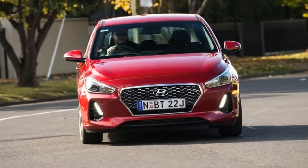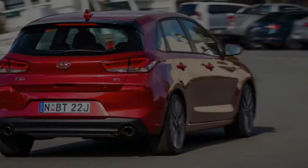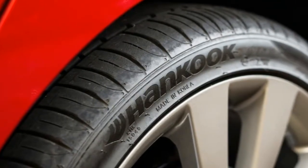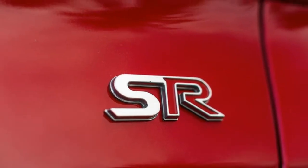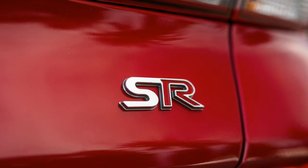Under the bonnet is a pumped-up turbocharged four-cylinder petrol engine. Producing 150 kW of power and 265 Nm of torque, the 1.6-litre engine is mated to a six-speed manual transmission. On the combined cycle, it consumes just 7.5 litres per 100 kilometres with the manual gearbox.